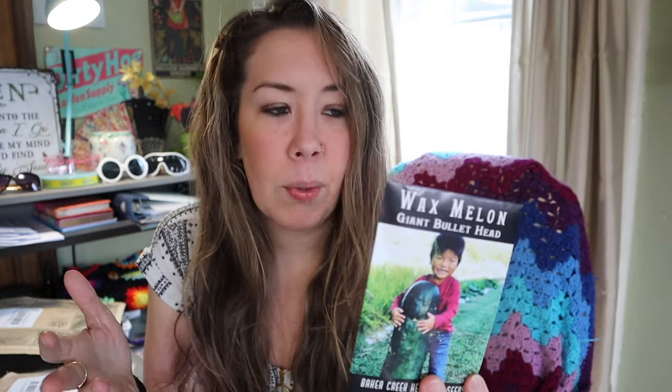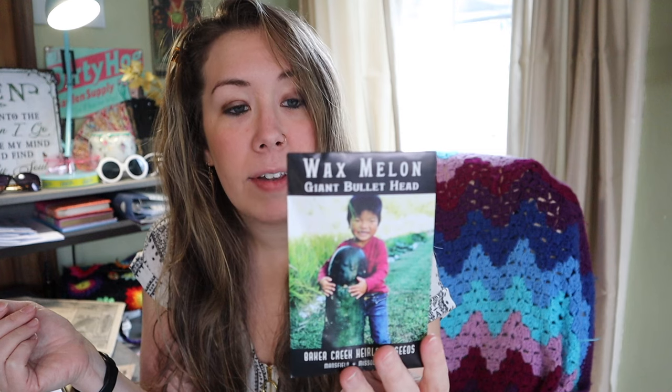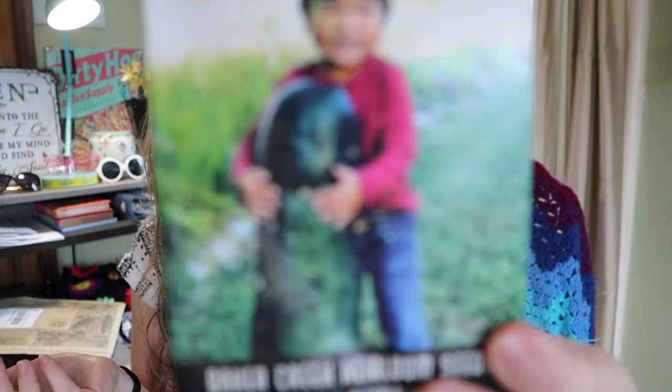Someone recommended I try growing winter melon, which is a new concept for me. This is the Giant Bullet Head Wax Melon, a type of winter melon. You do grow it through the warm months like winter squash, but then you can store it — it keeps for a longer amount of time through the winter than a normal melon that goes bad fairly quickly. It's a popular wax melon variety in China named for its long dark fruit resembling a bullet, with excellent storage quality and snow white flesh. It'll be a learning experience for me in my climate, but I like to experiment.